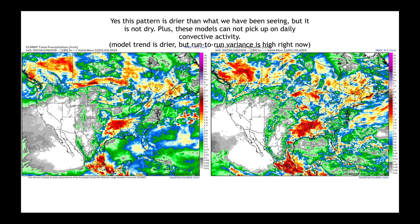We're going into a more summer-like convective pattern, which means we're not going to be able to pick up on the day-to-day position of thunderstorms as they race across the country. The model trend is drier, but there's high variance right now in each model run. So when you find your location, remember: our ability to forecast the type of thunderstorms happening over the next seven to ten days will have very, very low confidence.